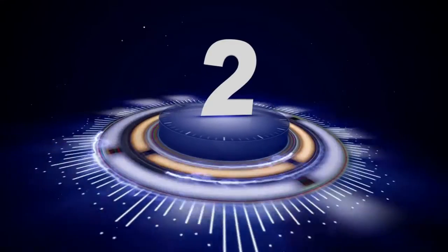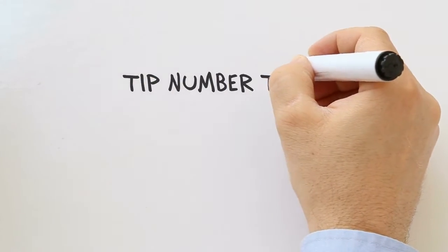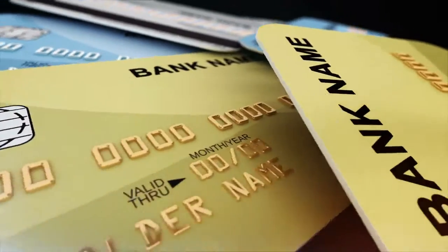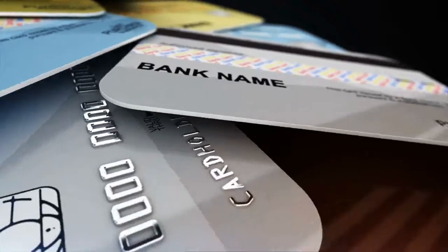Number two: don't hit your credit limit. Use no more than a third of your credit limit. Number three: don't apply for just any credit card. Do your research, get on Google and find out what's the best interest rate out there for you.